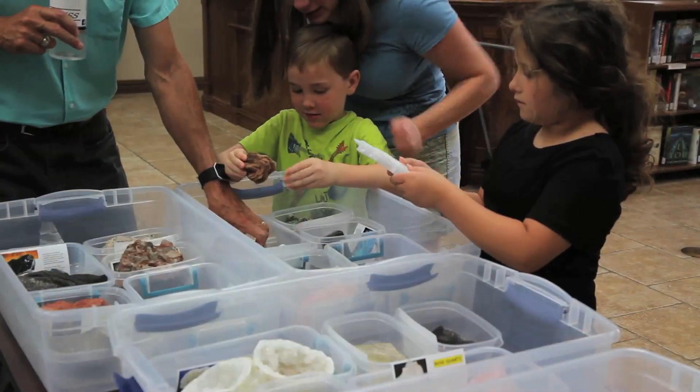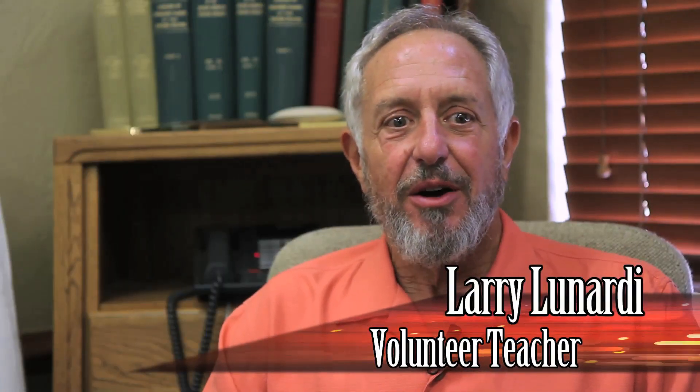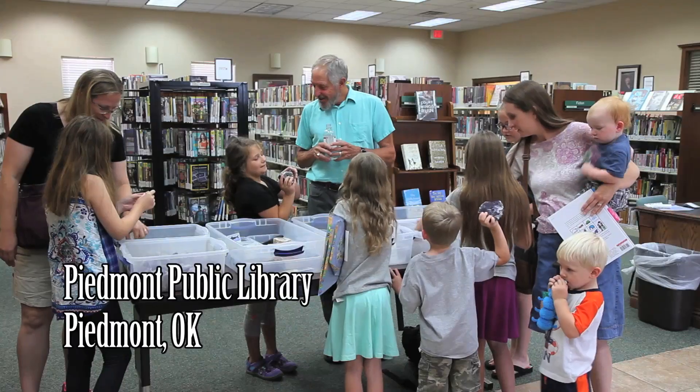As my kids were growing up in the public school system, I would visit their classes all the way through elementary school, and I was the rock guy for a number of these schools.